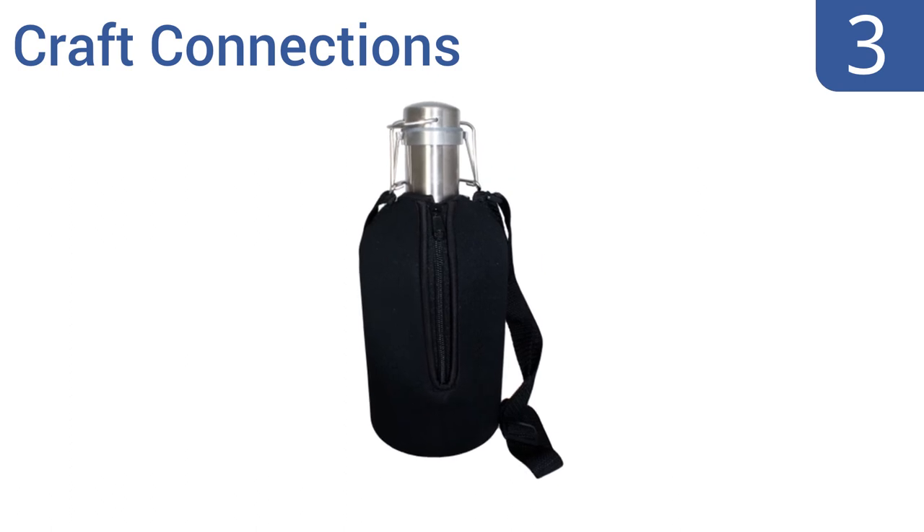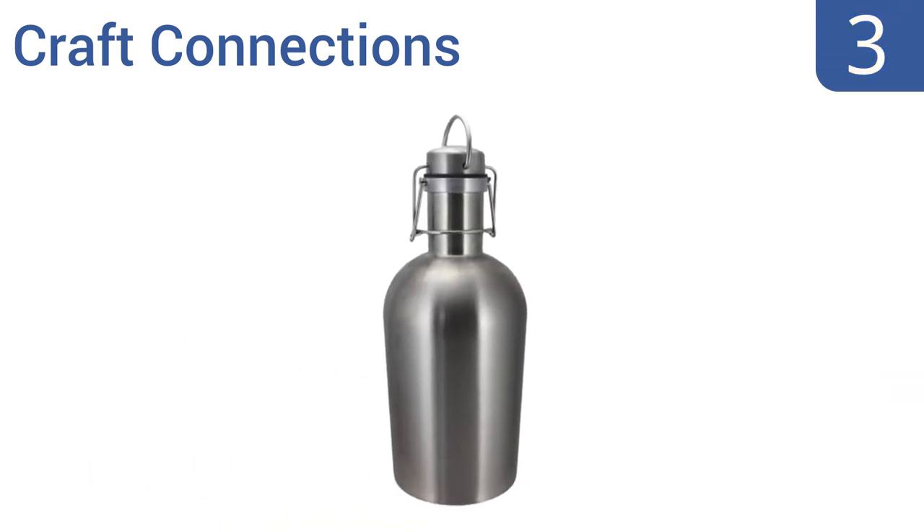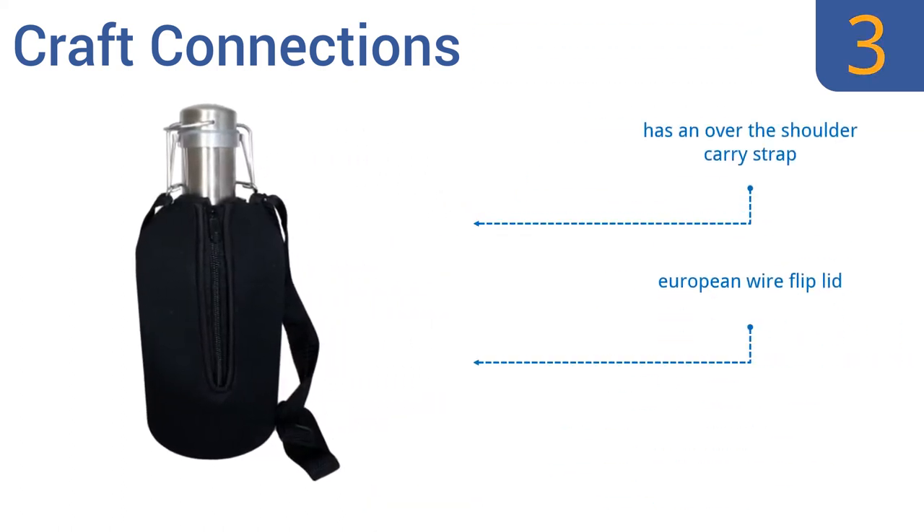Nearing the top of our list at number 3, most growlers are just designed to make it easy to transport and store a large amount of beer, but the Kraft Connections takes it a step further. It comes with a black neoprene insulated jacket that keeps your beer cold, so get ready for ice cold beers at the park. It features an over-the-shoulder carrying strap, a European wire flip lid, and a cleanable food-grade silicone seal.